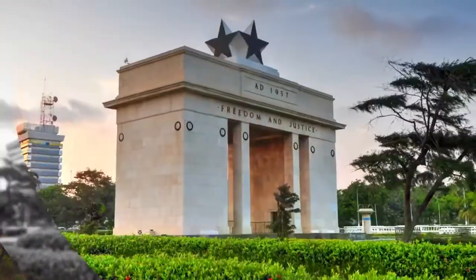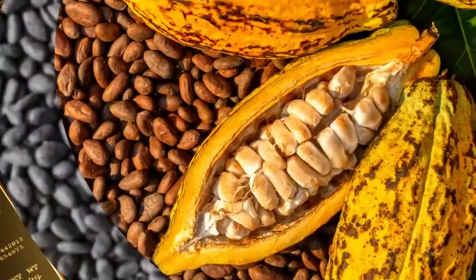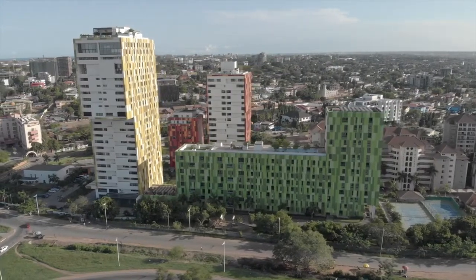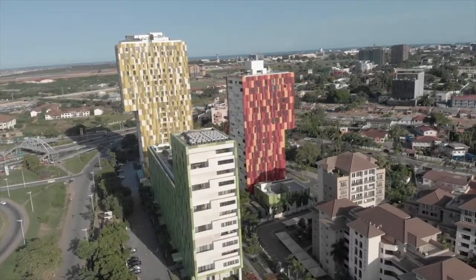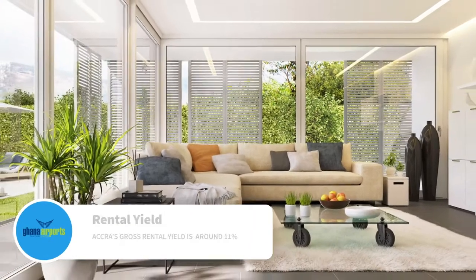Thanks to its political stability and many natural resources like gold, cocoa, bauxite, and crude oil, Ghana's real estate market is gaining momentum, boosted by strong economic growth and the influx of non-resident Ghanaians and foreign homebuyers.